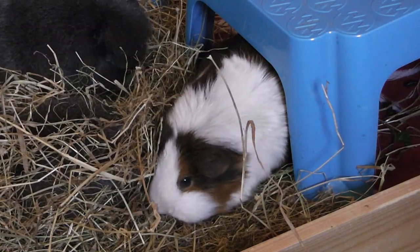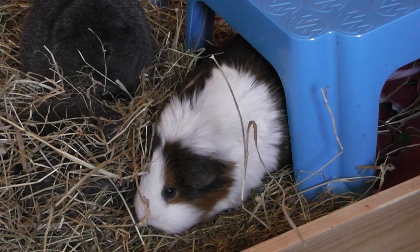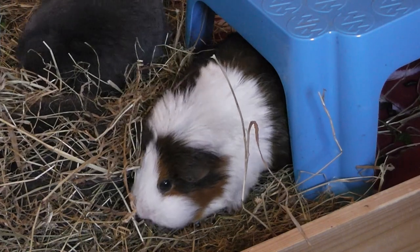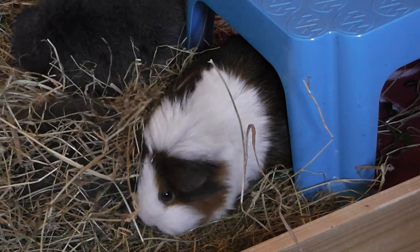I suggest you set up everything you need in advance of bathing your guinea pig, because once you start you can't just tell the guinea pig to hold still while you get organized. So prepare everything in advance.